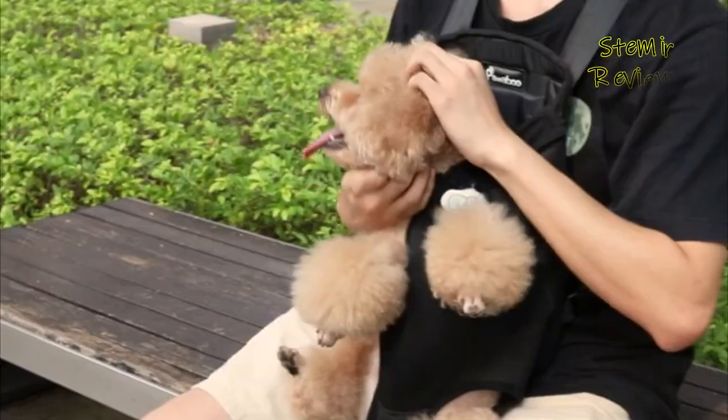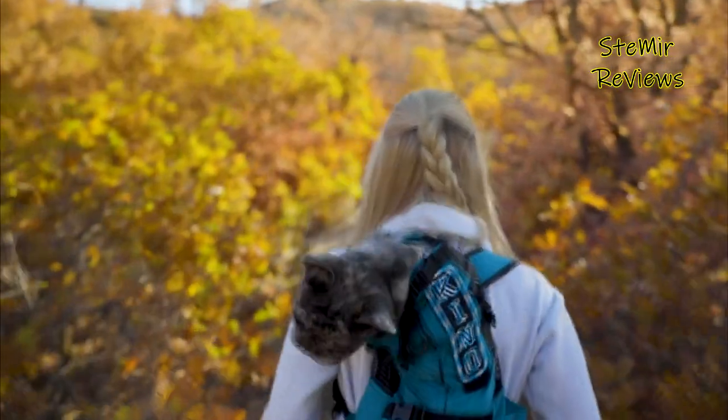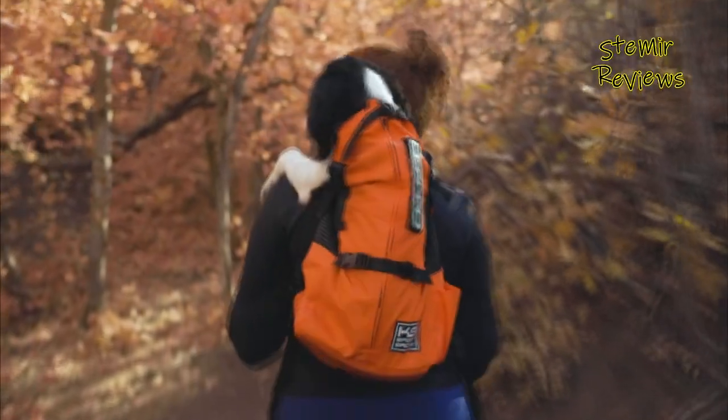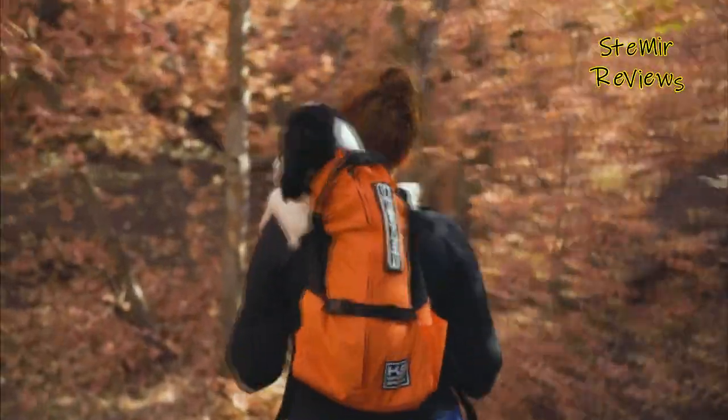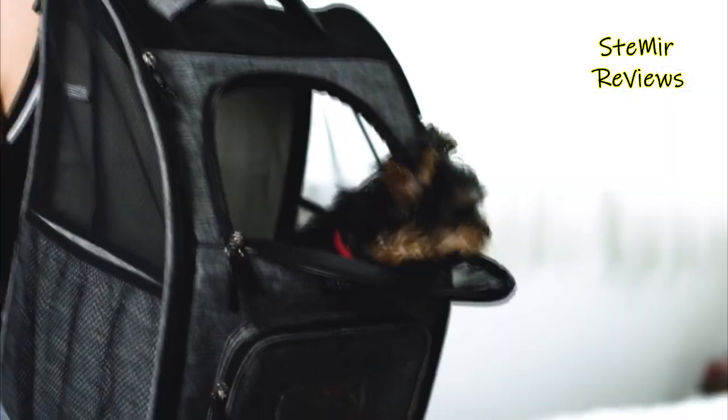In the event that you're progressing and your canine can't keep up, or you're in a space that is undependable for your dog to be on the ground, a knapsack canine transporter is just the thing. Most canine transporters require one hand to convey, however knapsack transporters permit both your hands to be free, and protect your dog from harm as well.